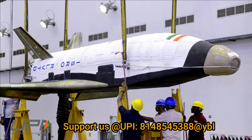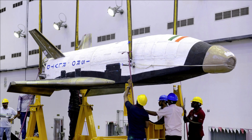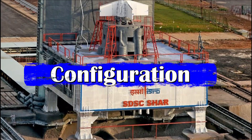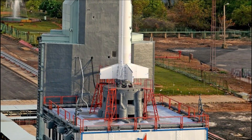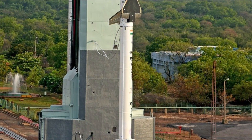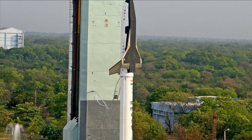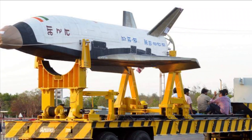The RLV-TD program is ISRO's step towards realizing a two-stage-to-orbit, i.e. TSTO, reusable launch vehicle. The configuration of the RLV-TD is similar to that of an aircraft, but combines the complexity of both launch vehicles and aircraft. The winged RLV-TD has been configured to act as a flying testbed to evaluate various technologies, namely hypersonic flight, autonomous landing, and powered cruise flight.